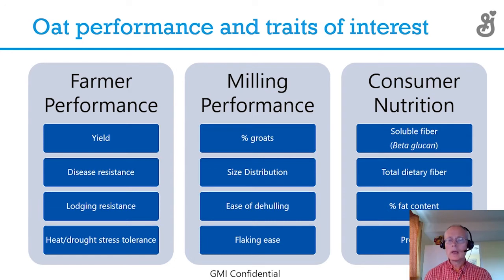For the consumer — and I apologize, you can't see part of this slide — we want high soluble fiber, beta glucan, which reduces cholesterol, high total dietary fiber, which is good for general health, low fat content so that we can satisfy the heart healthy claim, and high protein.